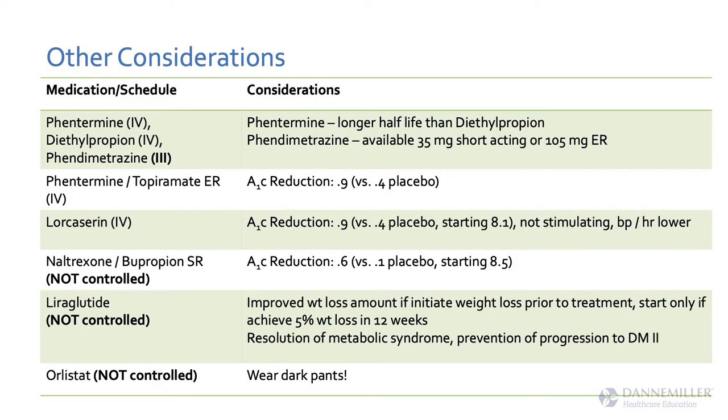Looking at A1C reductions as secondary endpoints: Qsymia showed A1C reduction of 0.9, and Belviq also showed A1C reduction of 0.9. In the three-year lorcaserin heart safety study, they found it seems safe for the heart with no significant increase in heart risk — and then they noted an unexpected A1C reduction. So who knows if that's a drug that should have been studied for another disease entirely.